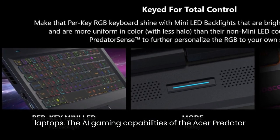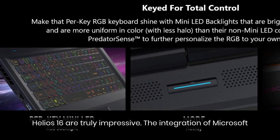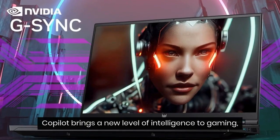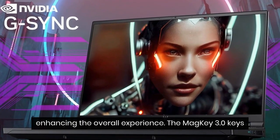The AI gaming capabilities of the Acer Predator Helios 16 are truly impressive. The integration of Microsoft Co-Pilot brings a new level of intelligence to gaming, enhancing the overall experience.